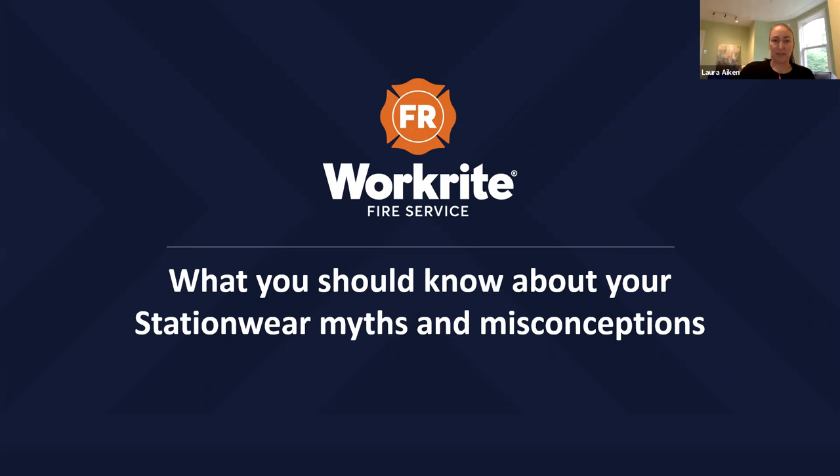In his position as Technical Training Manager for Bulwark Protection and WorkRite Fire Service, Derek has developed over 40 hours of training curriculum for Bulwark Institute, covering all aspects of flame-resistant and arc-rated clothing for both industrial markets and fire services. He has conducted over 250 seminars on the hazards of arc flash and flash fire for organizations all over North America, the Middle East, and Europe. Derek is recognized as a subject matter expert on the proper selection, use, care, and maintenance of flame-resistant and arc-rated clothing as secondary PPE. He is also a qualified safety sales professional and a certified safety health environmental professional with the International Association of Safety and Health Professionals.